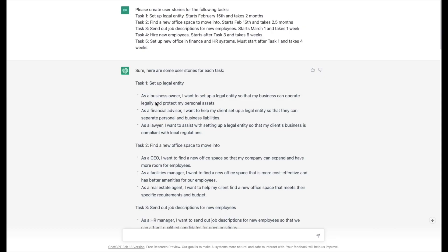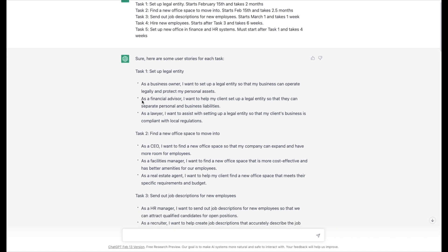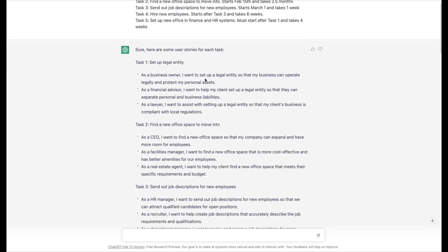Here we are at our ChatGPT window. You'll notice it's already pre-populated — that's because the first recording didn't go well; the service was running slow and the audio was bad, so we're going to take a look at what it was finally able to report out. I have a simple five-task list of things to do to help open an office internationally for the company. It's very basic and not a complete project plan, but I wanted to see what it can do to break out user stories for each task, so I asked it to create user stories for those five.